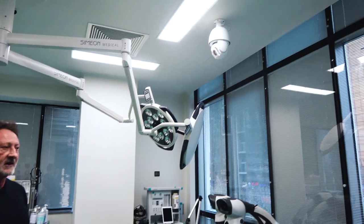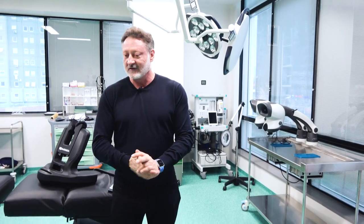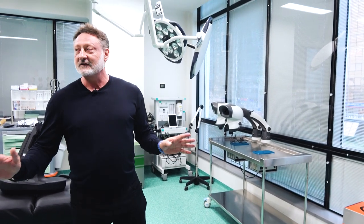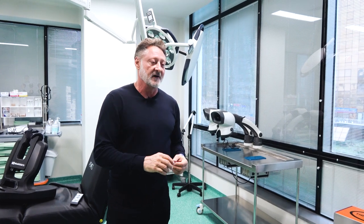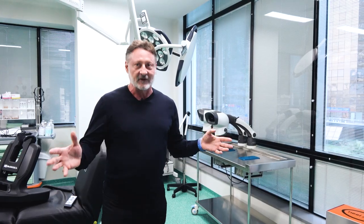You could do any surgery in here legally — breast augmentation, facelift, anything. This place is extremely well equipped, and you really have to come here to the WFI meeting just to see this facility.